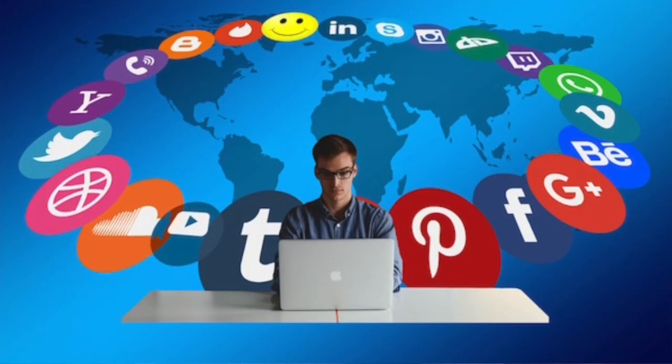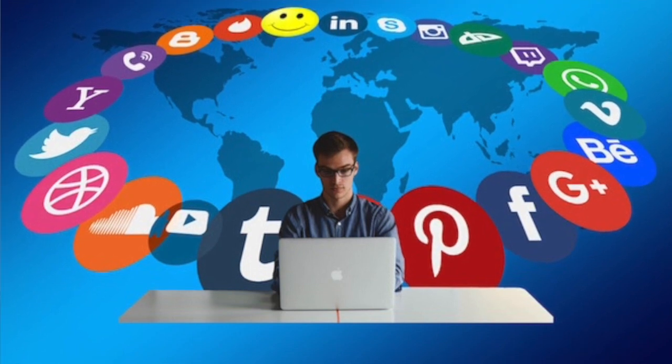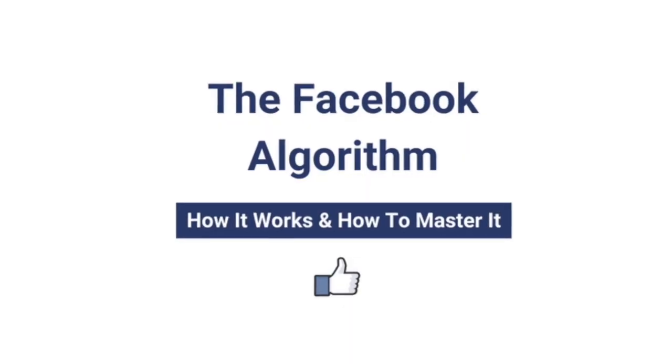As we all know, social media is so important these days. The advantage of social media is that everybody is on it, so promoting your collection and product on social media means you are reaching a large audience. You potentially have millions of people who could see your product.